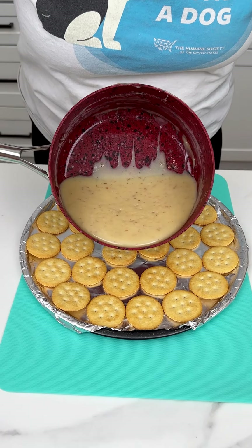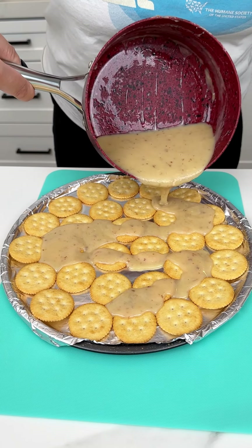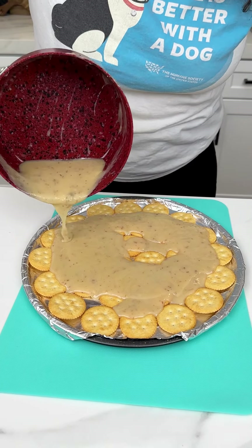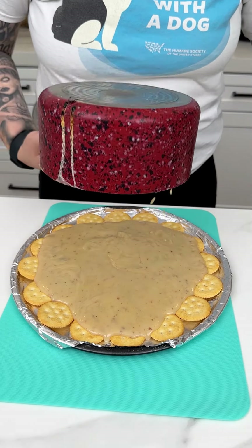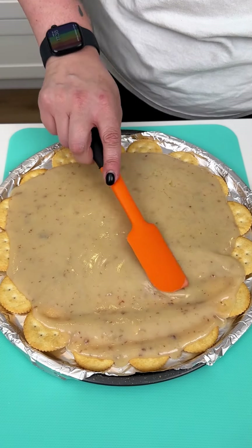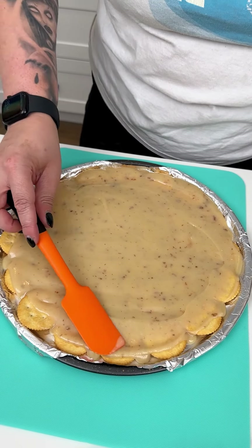We're just going to take that beautiful mixture and start to coat our Ritz crackers. It smells so delicious. I love making this recipe for my friends and family — it's a great little treat to have in your kitchen year round. I'm going to come in with my spatula and gently start to smooth out that luscious and decadent caramel mixture to cover our little Ritz crackers.